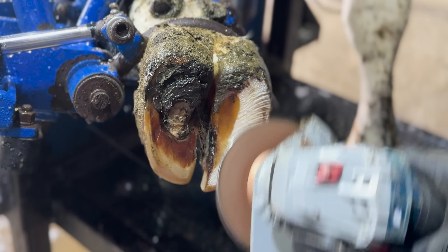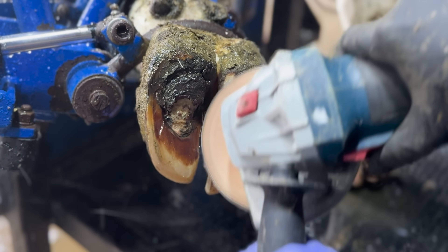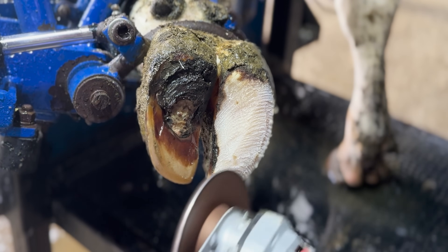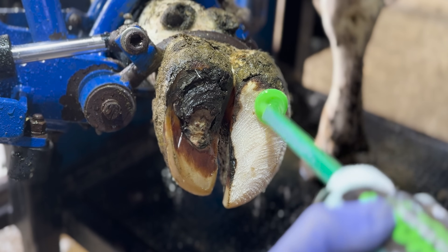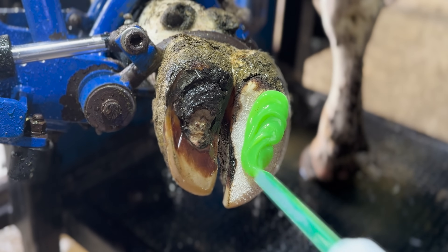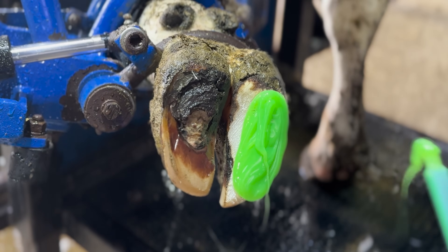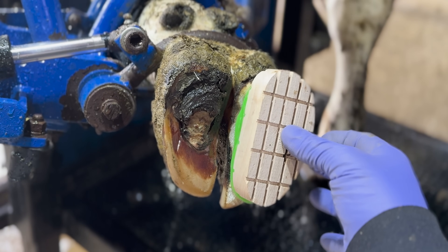You guys can clearly see that this issue is drastically better than how she was two weeks previous. There are clear signs of hoof horn growing back. Is it healthy? Let's trim it and find out. We are going to re-block her, and then we're going to hope that healthy horn is going to grow over to protect this corium, to protect the pedal bone, and to make this cow a lot healthier and a lot happier. Let's find out.